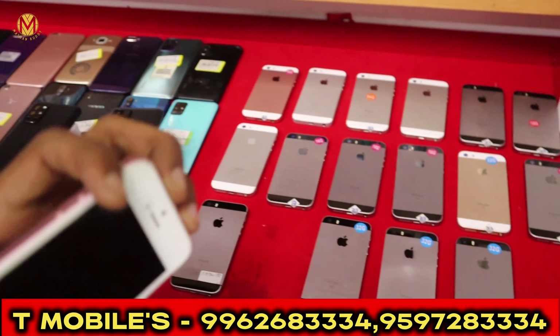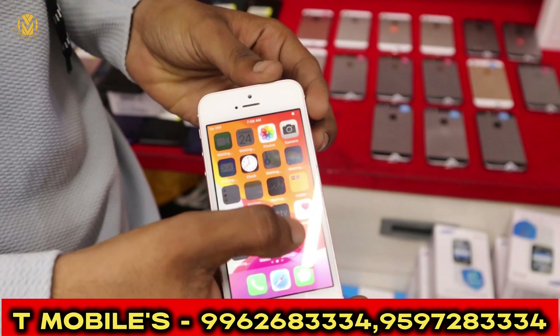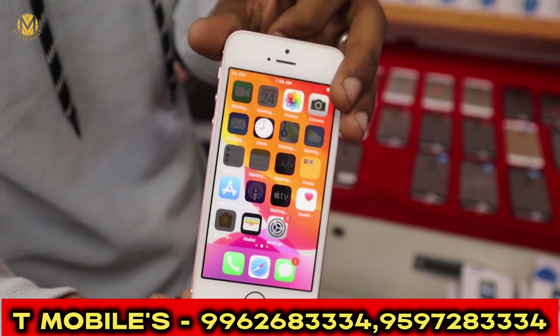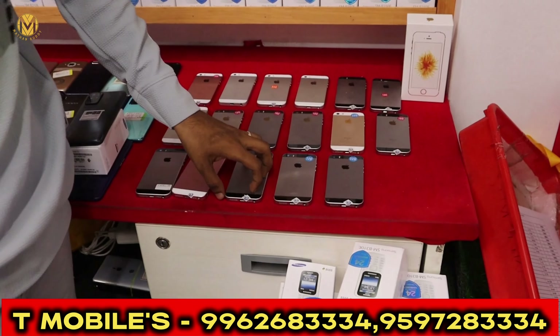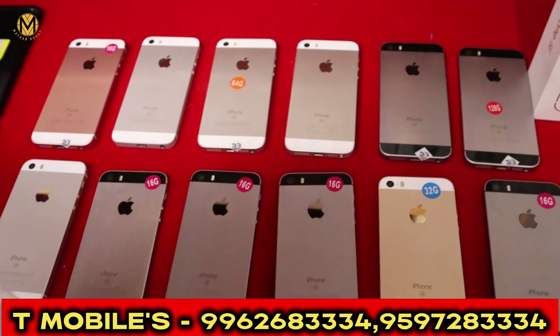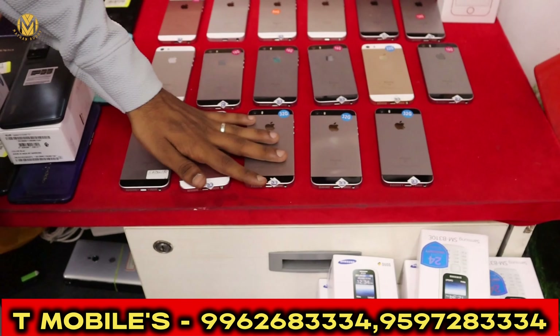You can get an iPhone SE model. This is a used phone. You can get a 16GB. It is a nice set. There are 32GB, 64GB and 128GB storage options available.